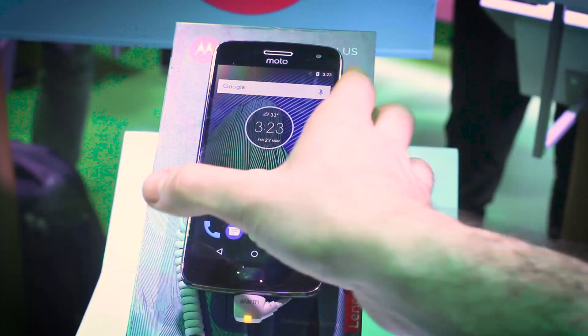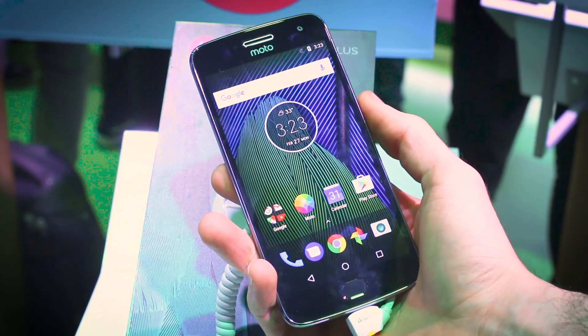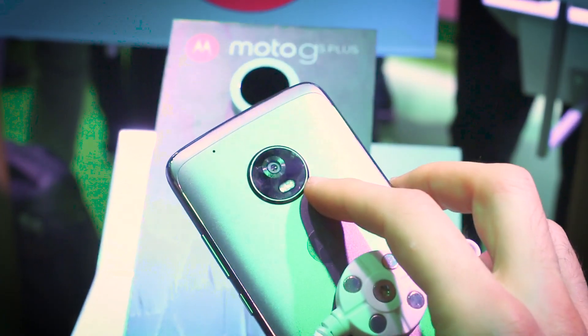Hey guys, Basil here with BTEC with a Motorola G5 Plus. The G5 Plus is the more premium of the new G5s announced here at Mobile World Congress 2017.